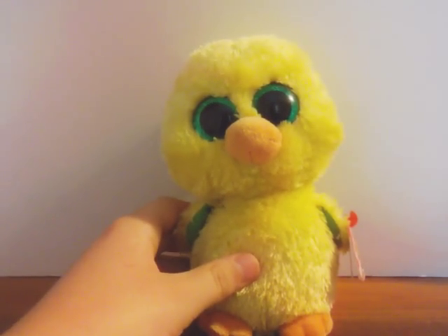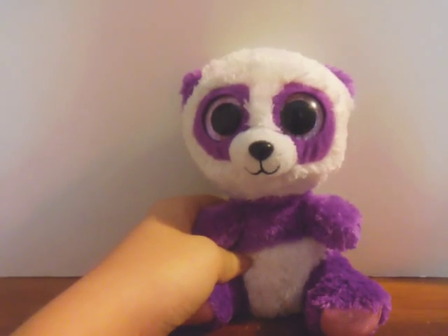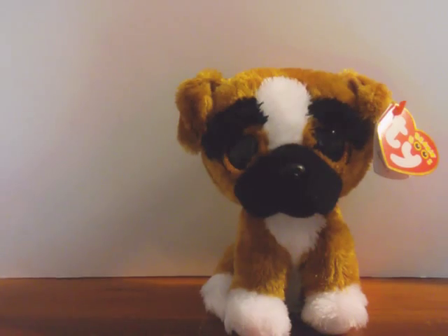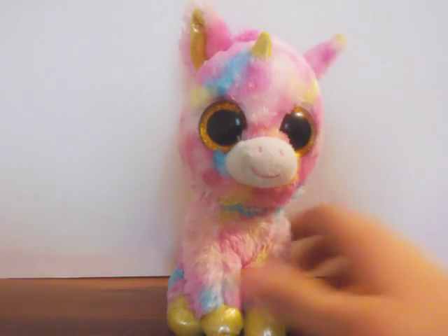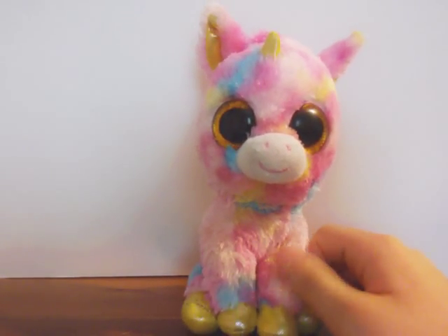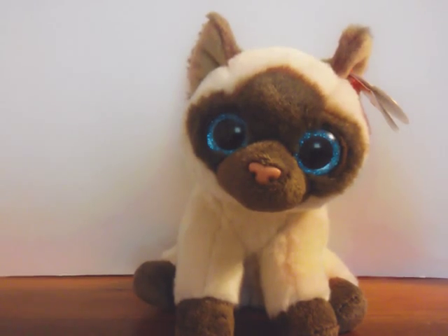I have Nugget the Chick, the dog. Boom Boom the Panda, the lemur. Patches the Leopard — my first Beanie Boo. Brutus the dog. Icy the seal. Fantasia the Unicorn. Sorry for the short horn, it kind of got chewed off by my dog, so I had to sew it back on. So this is Fantasia. Butter the Cow.